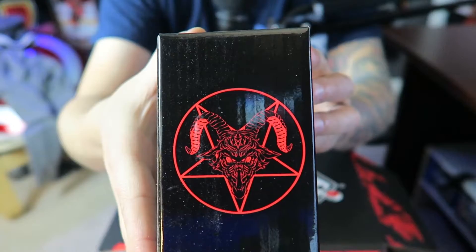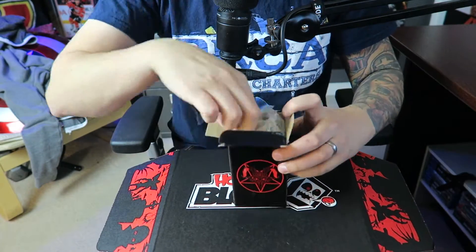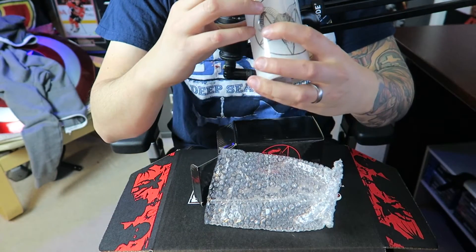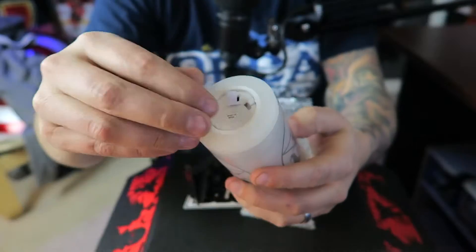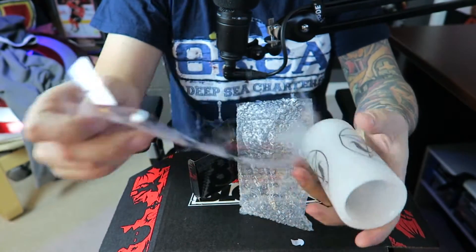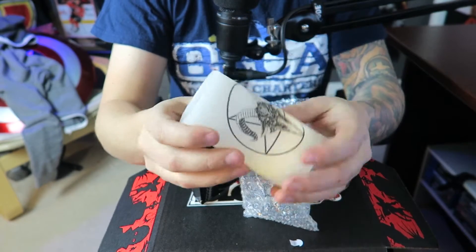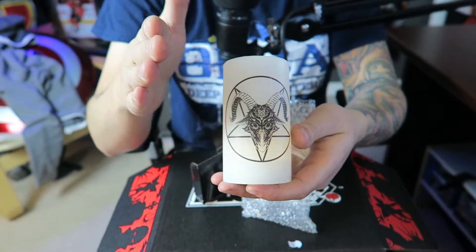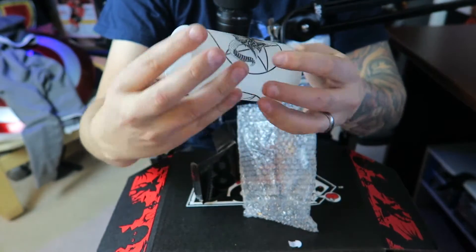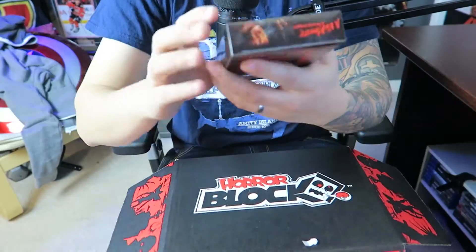Oh look at that pentagram — that's a dope box. Going with the candle theme I think. Oh, it's a fake candle — I'll take that out and unwrap this. This is actually pretty sweet. It actually feels like real wax. You won't be able to see that because of all the light, but it's actually flickering pretty nice.